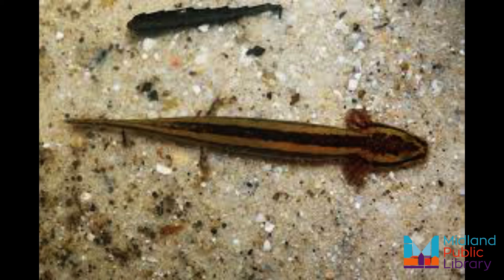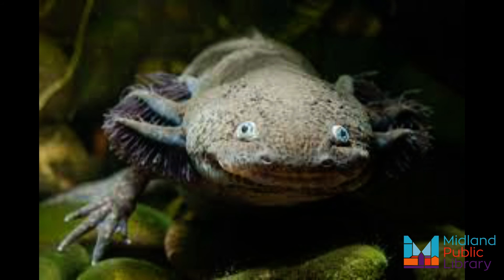Poor water quality is a threat to many animals, but especially to totally aquatic ones like the mud puppy.